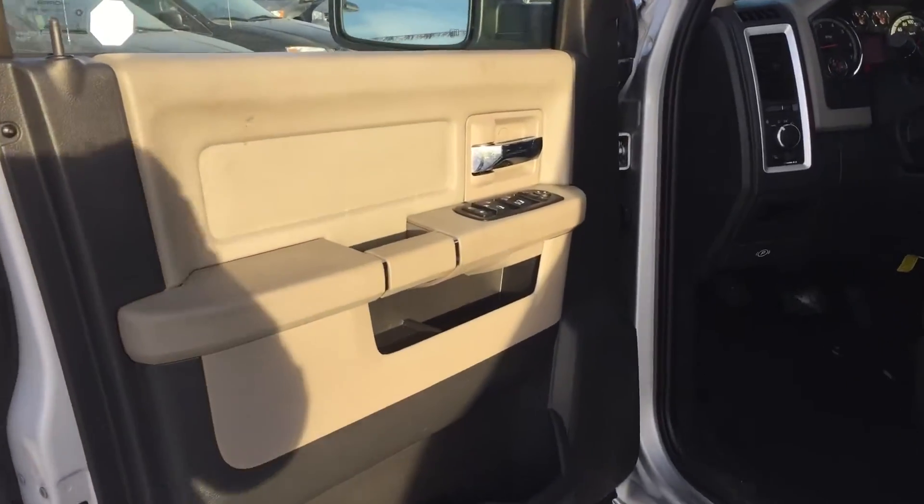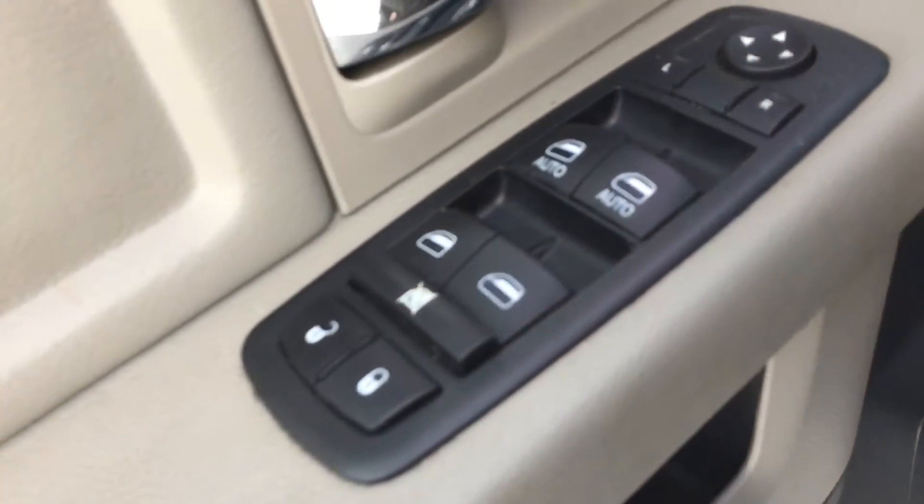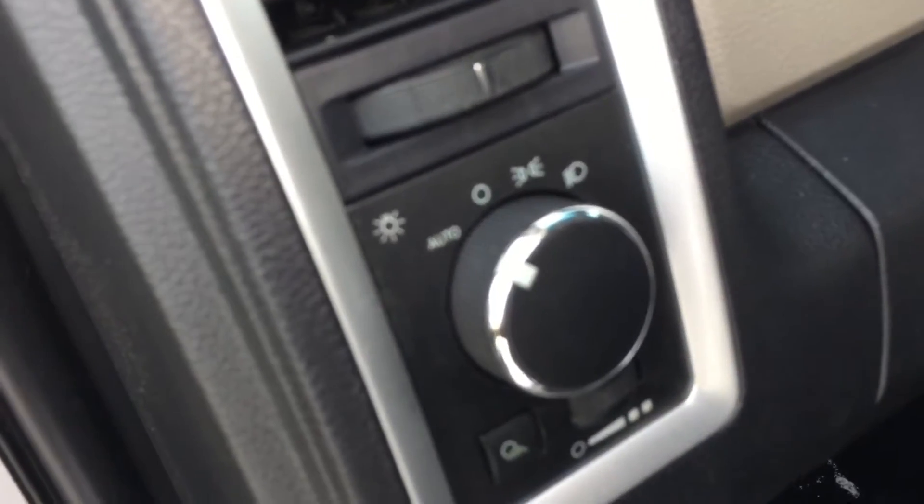Coming inside the driver's door we have that two-tone styling with that dark slate and medium gray stone. We've got the automatic windows, door locks, and those power heated side mirrors as well, with some storage down on the bottom. Coming into those automatic headlamps — set it and forget it. Premium cloth interior again with the slate gray and that medium gray stone.